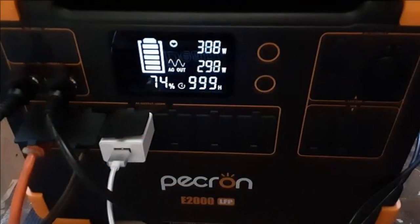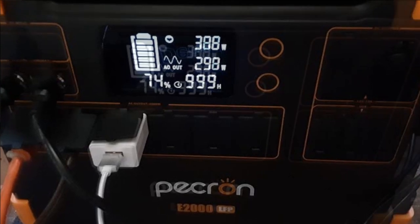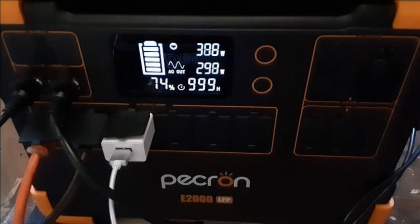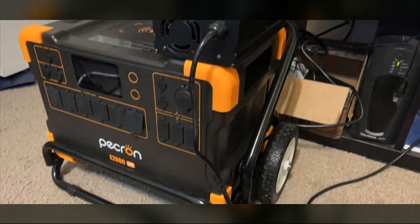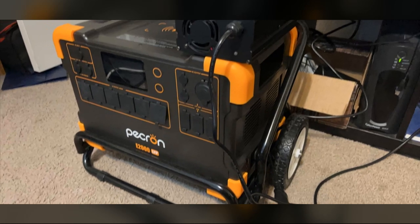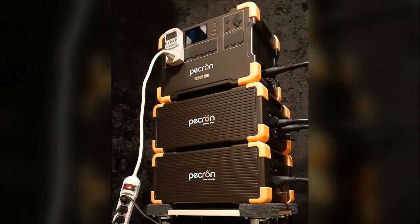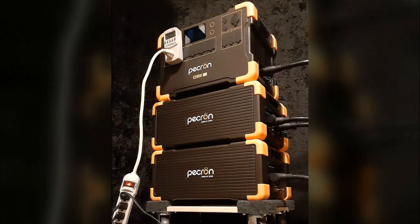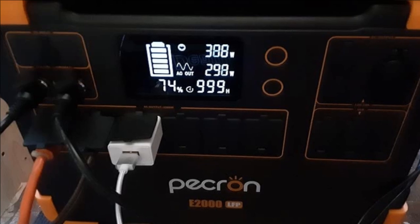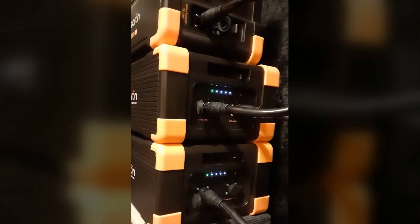The reviewer highlights the impressive weight of the entire system, which they've cleverly addressed by using a simple dolly. They also praise the clear and easily readable display, the robust construction of both the power station and the battery packs, the excellent customer service provided by the manufacturer, and the surprisingly quiet operation of the internal fans even under heavy load. The extensive accessory package along with impressive real-world testing yielded significantly more power than initially anticipated.